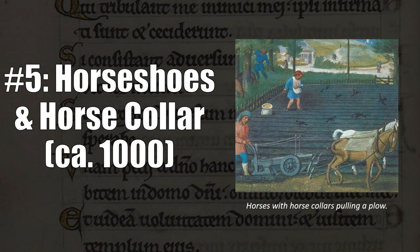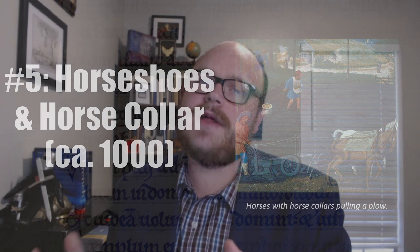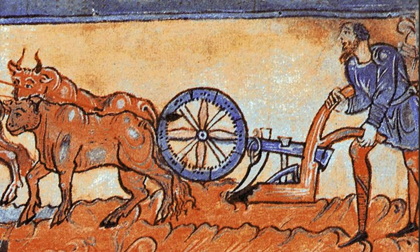At number five, I have two related inventions: horseshoes and the horse collar. Right around 1000, a major leap was made in terms of European agricultural production as a result of what is called by some the medieval agricultural revolution. During this time, agricultural surpluses began to be created for the first time since the Roman period. This was the result of many things, including new agricultural techniques, but there was also a technological element. The period featured a move towards horses as the primary draft animals. Before this, oxen were used as draft animals, and they were much more expensive to take care of and not nearly as fast and efficient as horses. But before 1000, horses just couldn't be used as draft animals with the technology available in Europe.